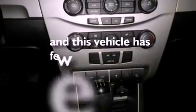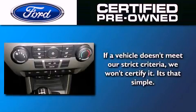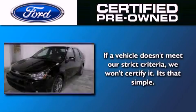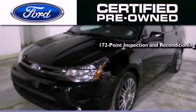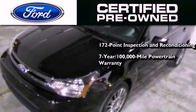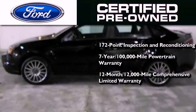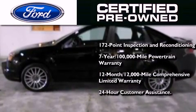This vehicle has fewer than 24,000 miles on the odometer. The Ford pre-owned certification includes a 172-point inspection and reconditioning process, a seven-year, 100,000-mile powertrain limited warranty, and a 12-month, 12,000-mile comprehensive limited warranty.